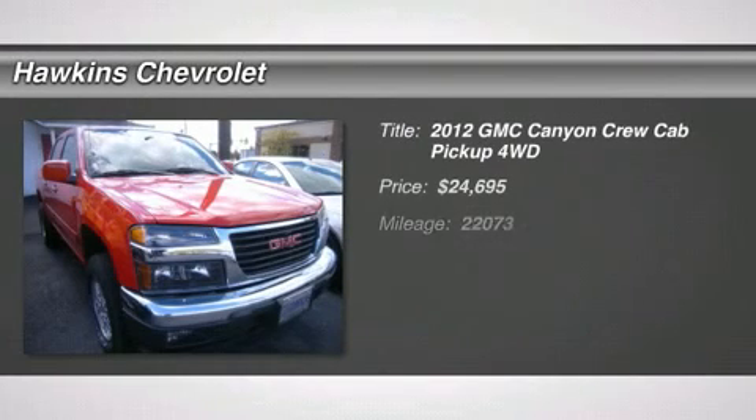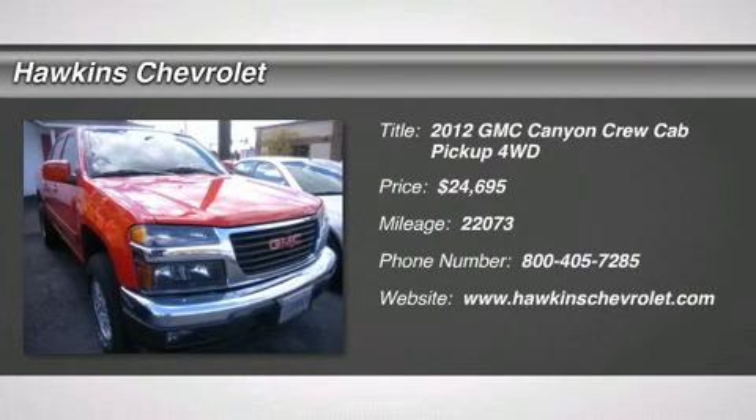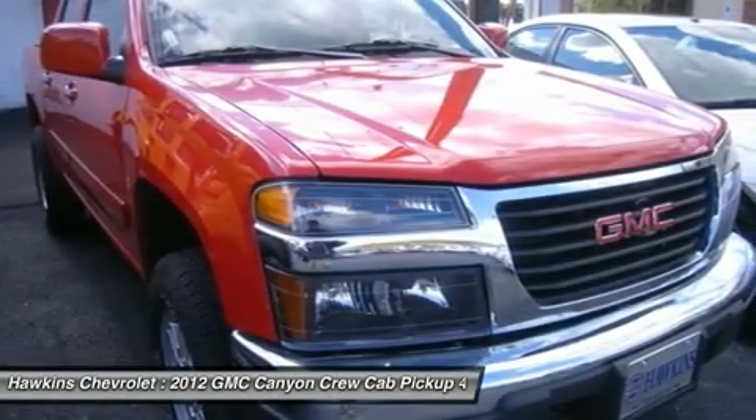2012 GMC Canyon SLE, keyless entry, power door locks, power mirrors, power windows, auto-dimming rear view mirror.